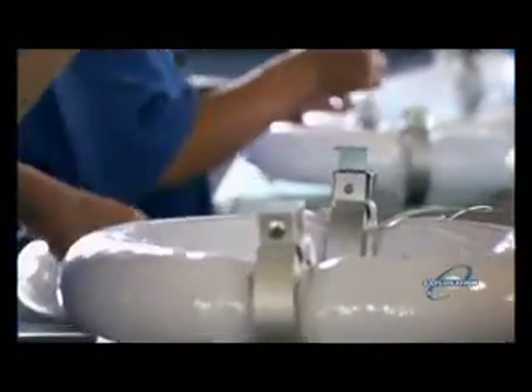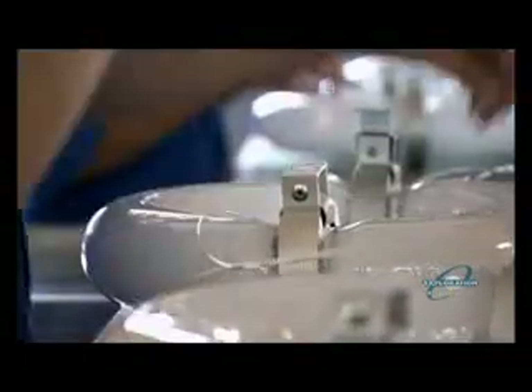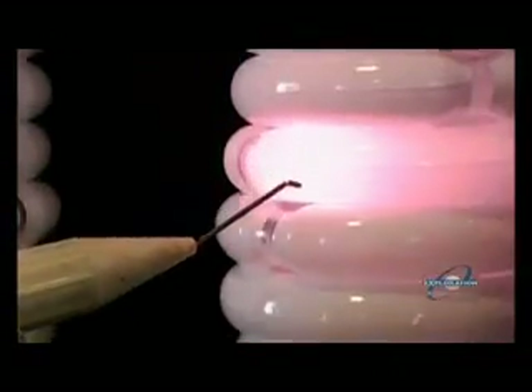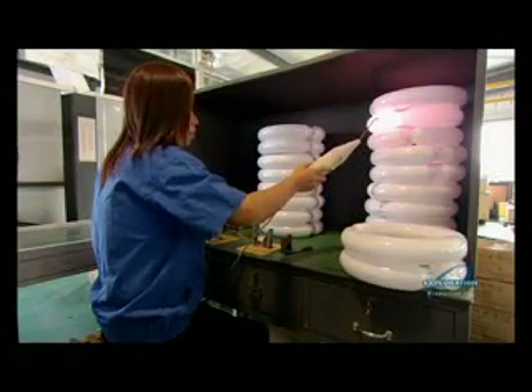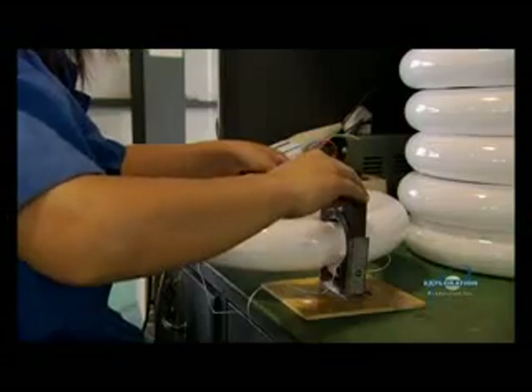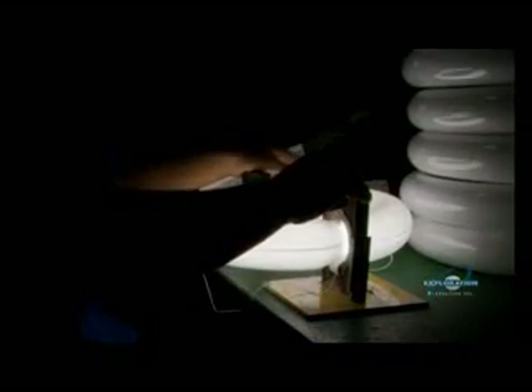While the coil and magnetic rings are being made, the bulb gets a few quality checks. First, to ensure there are no leaks or cracks — the pinkish-red color confirms the vacuum is intact inside the bulb. Then the bulb is fired up to ensure it's generating enough wattage. Bulbs range from 15 up to 200 watts.